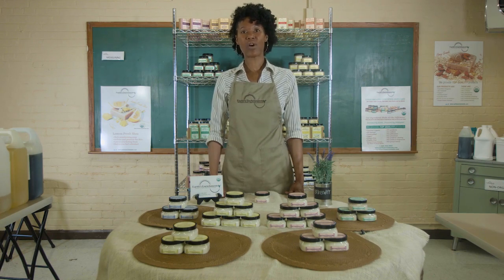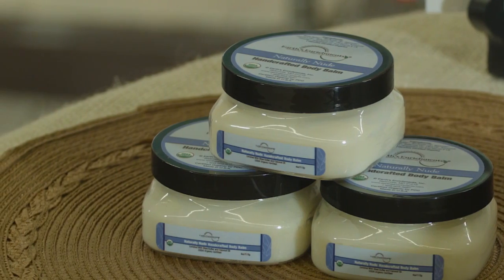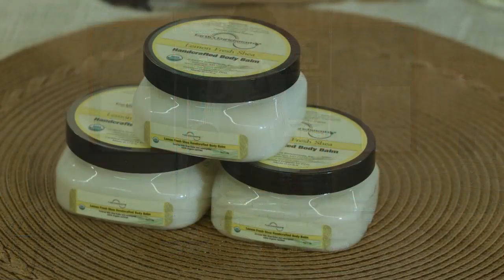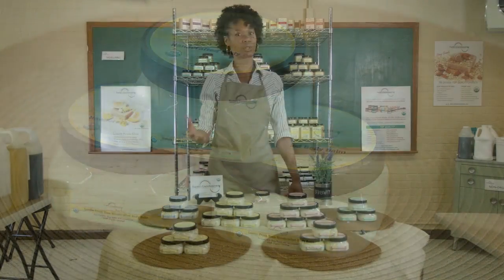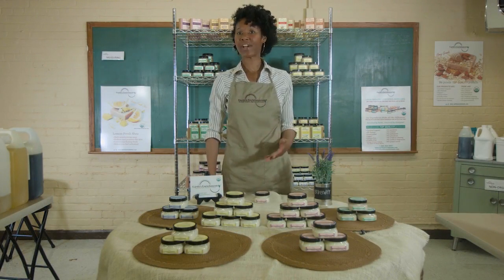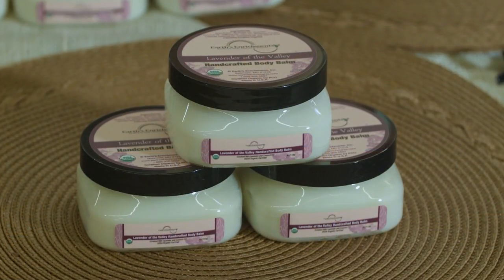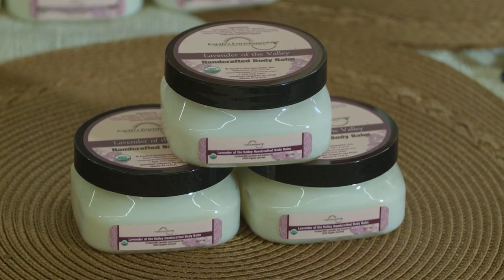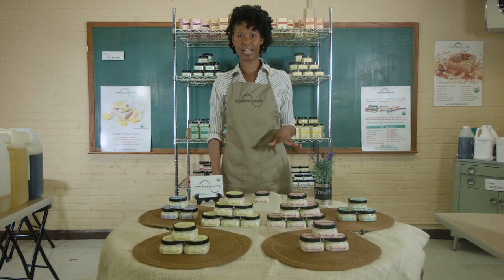In our USDA organic skincare collection, we have our Naturally New Body Balm, which is great for people who have extremely sensitive skin or don't like a lot of scents. We have our Lemon Fresh Shea Body Balm, which is great for people who like a fresh lemongrass scent — also great for the summertime. We have our Lavender of the Valley, which is a lavender scent. It's calming, soothing, and relaxing, and a lot of people like to put it on their skin before they go to bed.